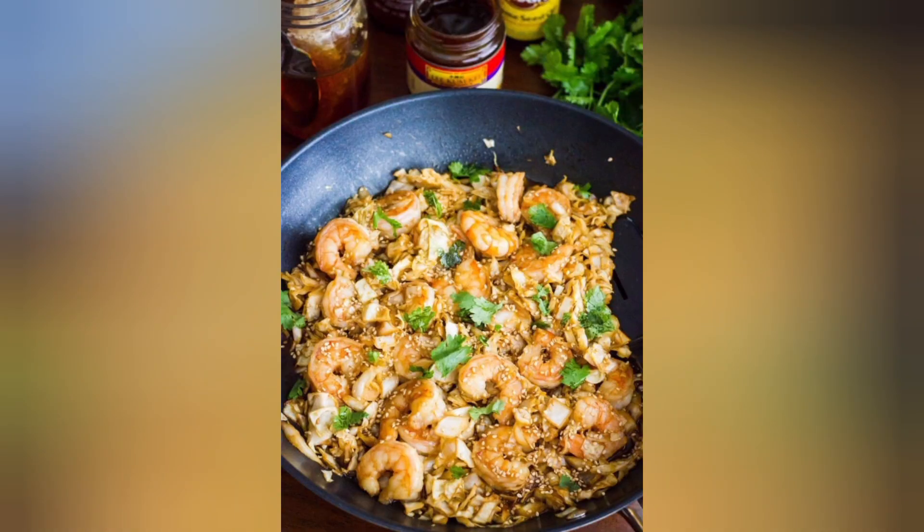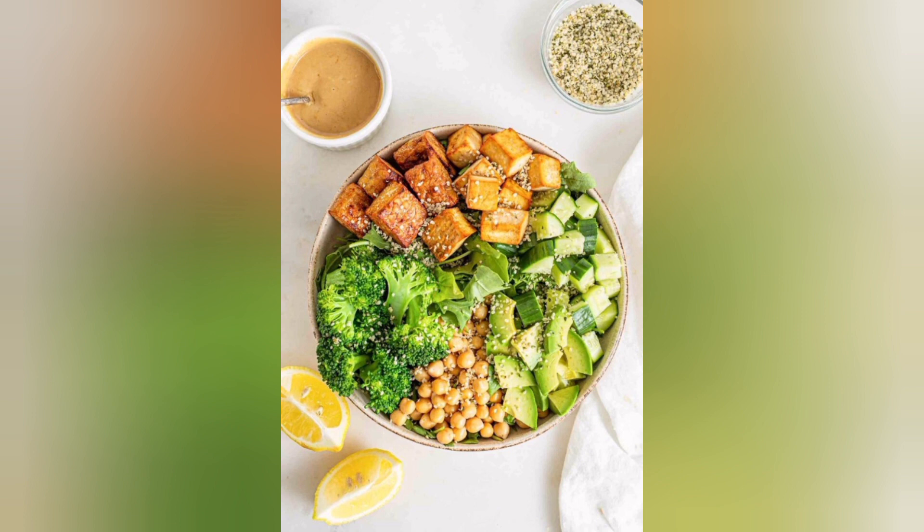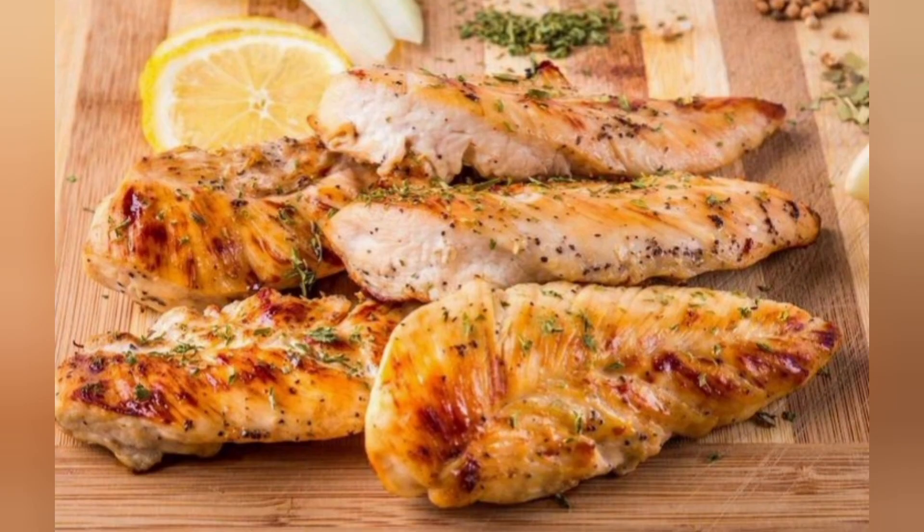8. Eggs and Spinach Omelet. Eggs are a versatile source of protein. Make an omelet with spinach and your favorite ingredients for a protein-packed breakfast.